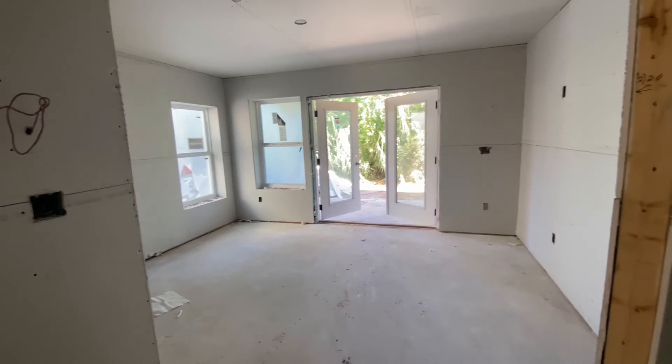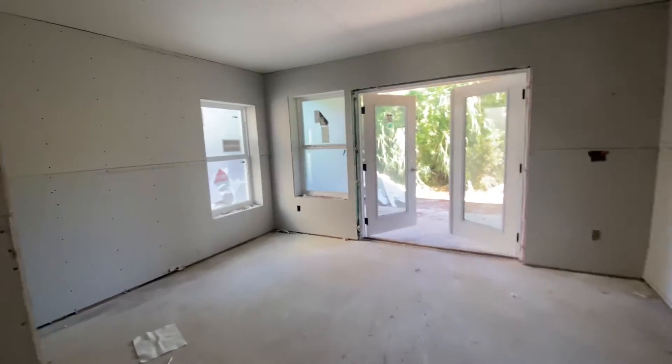Flex room with French doors. It does have a closet, so it can be a bedroom, office, or sitting area.